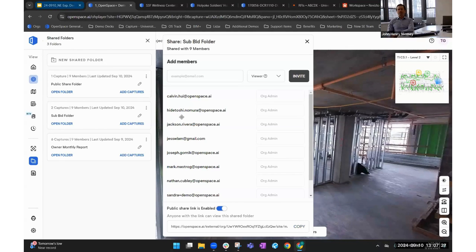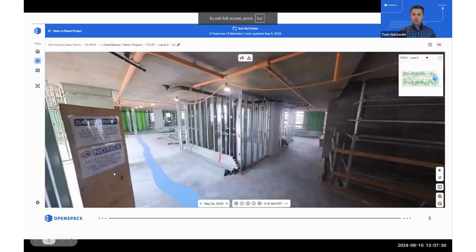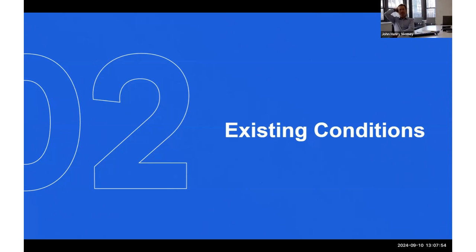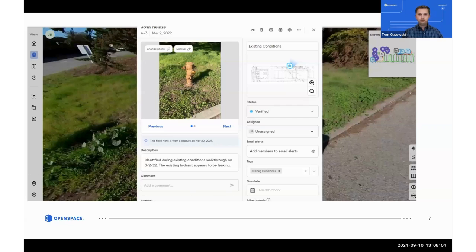Moving beyond the pre-con phase, we want to talk about how general contractors are using Open Space to capture existing conditions. Commodore Builders out of Waltham, Mass has used Open Space pretty extensively, and Natalie I know you've used Open Space to document existing conditions on a few different jobs. I was hoping you could talk through how your teams do that and any best practices you'd like to share.